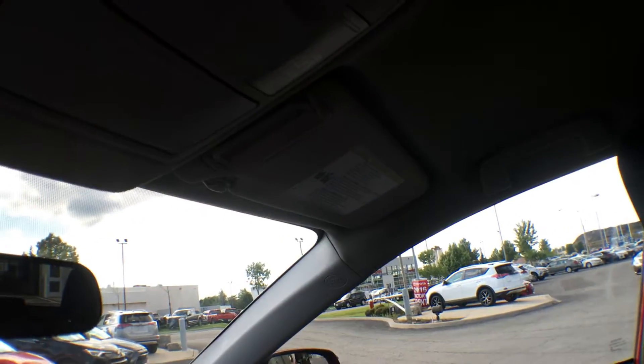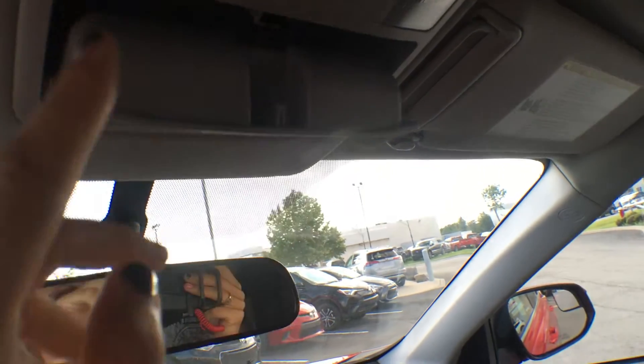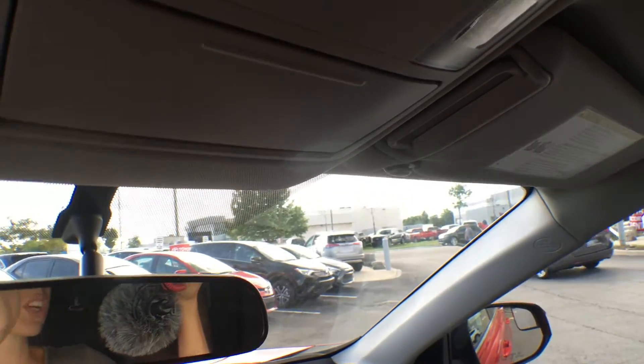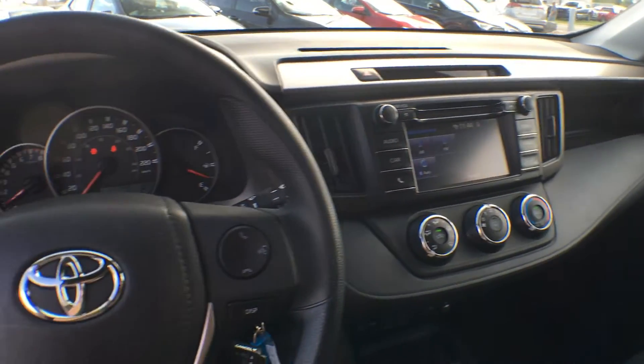Up top we have dual overhead illuminated vanity mirrors, and we also have a sunglass holder with a little cushioned pad on the inside so nothing gets scratched. So there you have it — the front seat of the beautiful RAV4 LE with an upgrade package.